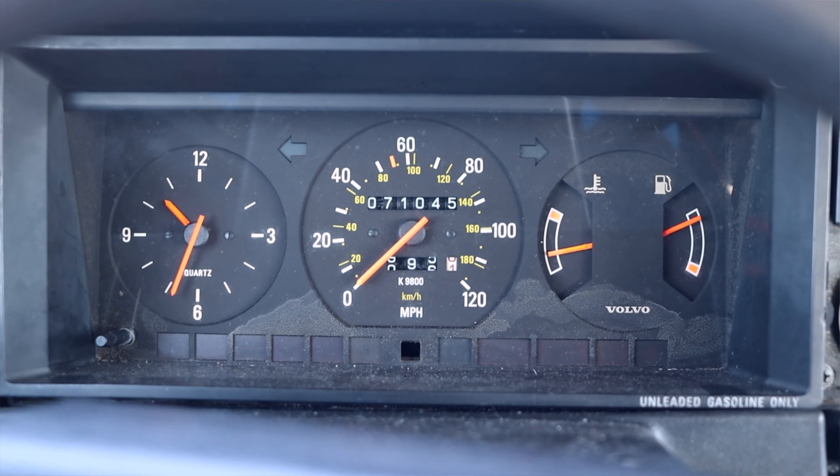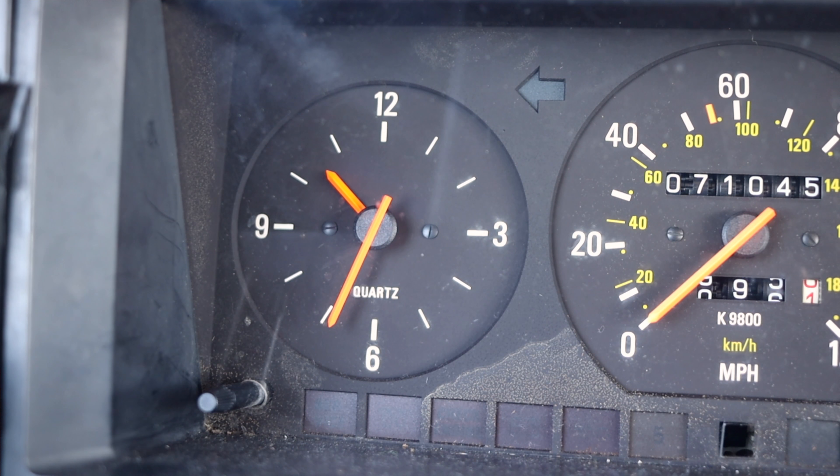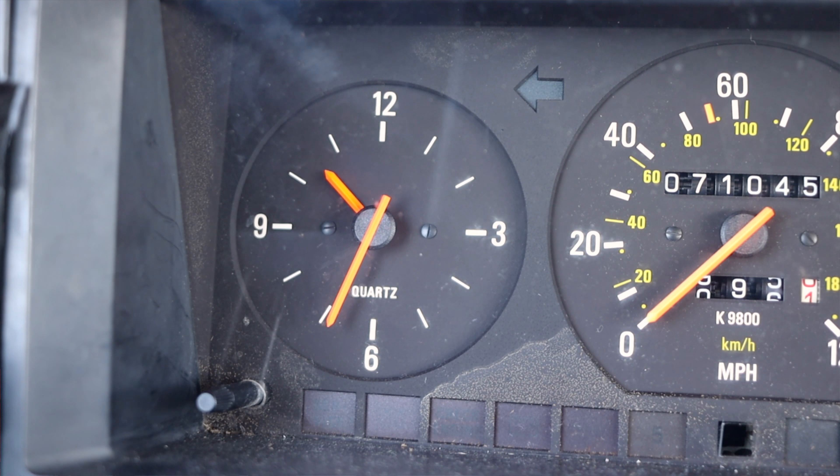Paired to it is a four-speed automatic transmission, and it hasn't given me too much trouble quite yet during this drive. But as the owner has told me, every once in a while a little orange arrow will come up on the dashboard, and that's when overdrive just doesn't want to show up to the party. And this car only has 71,000 miles on it — a pretty low-mile specimen of the 240.